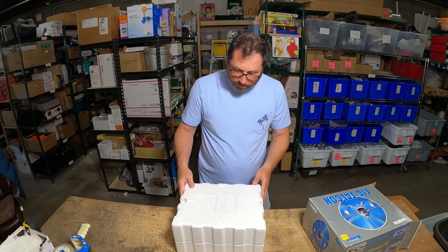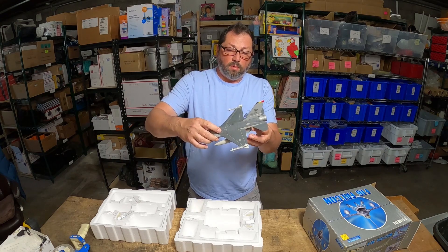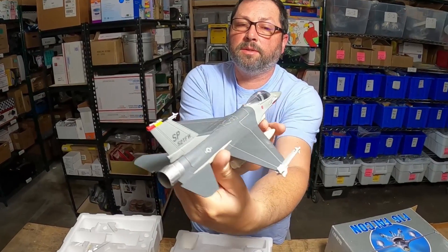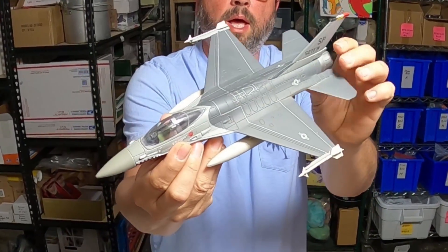It's perfectly molded right into the packaging. You take it out and these are beautiful, heavy steel planes. Look at the little graphics and stickers on it — very, very cool.